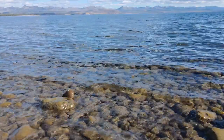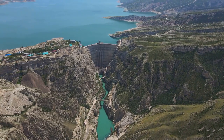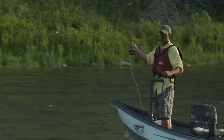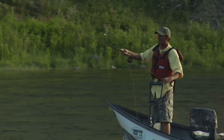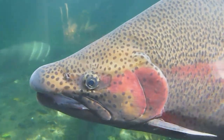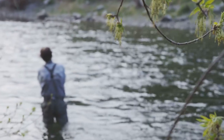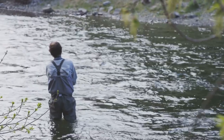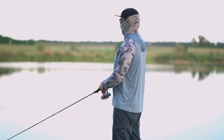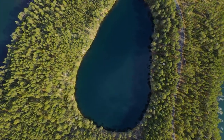Trout are most comfortable in cooler, oxygen-rich water, so focus your efforts around the deeper areas of the lake, particularly near the dam where the water tends to be cooler. Downriggers can be your best friend here, allowing you to present your bait at the precise depth where the trout are lurking. For bait selection, live bait such as night crawlers and minnows are always a good choice. Spoons, spinners, and jigs can all be incredibly effective, especially when retrieved with a slow, enticing action. Remember, patience is key — with persistence and the right approach, you're sure to have a successful day.